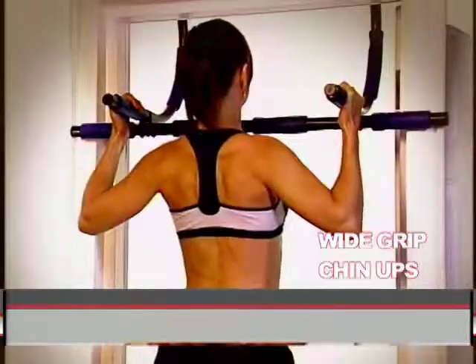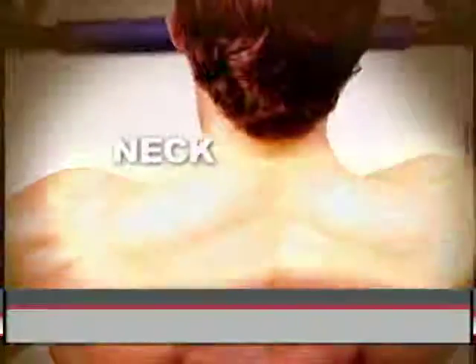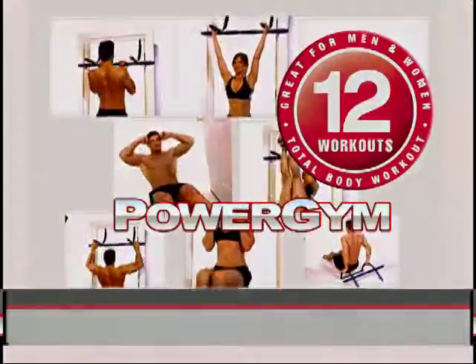Get in your strongest shape ever. The Power Gym Total Body Workout System rips your triceps, biceps, shoulders, chest, ab and core muscles, neck muscles, and upper and lower back. Get a fantastic array of gym quality exercises in the comfort and safety of your own home with the Power Gym.